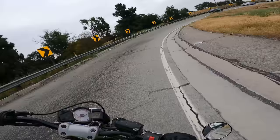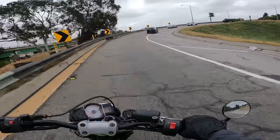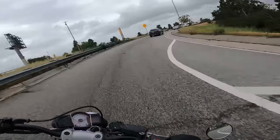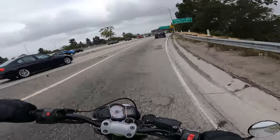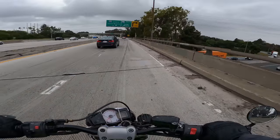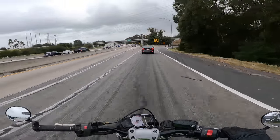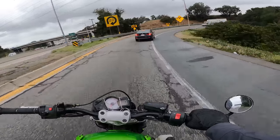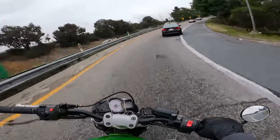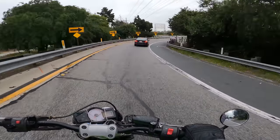We here at RevZilla paid $800 for this Versus. But MSRP was a little higher than that when it was new — I think it was about $7,000, $7,100 maybe. I think a new Versus now is just about $9,000. So $7,000 brand new, $800 used. That was a good find. I don't think there are a lot of Versus 650s out in the world in this kind of shape for $800, but maybe $1,200, $1,500.